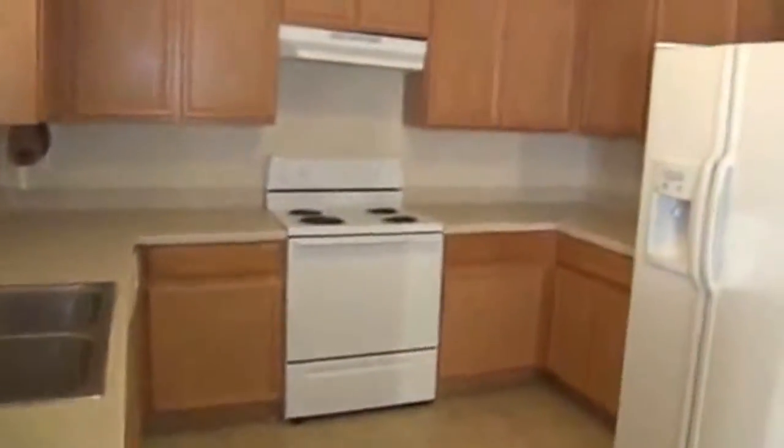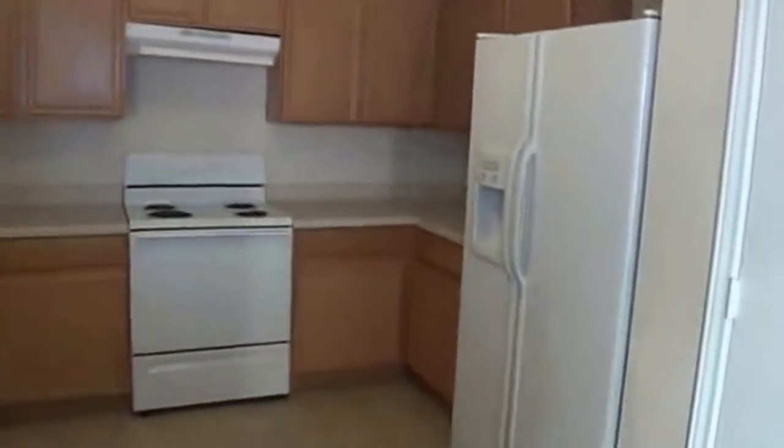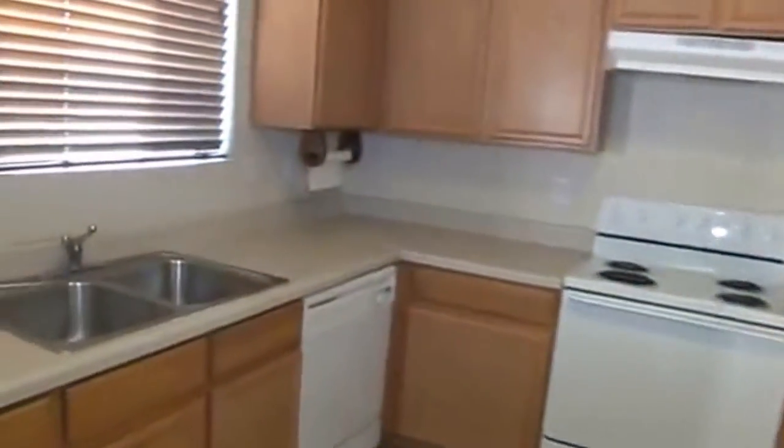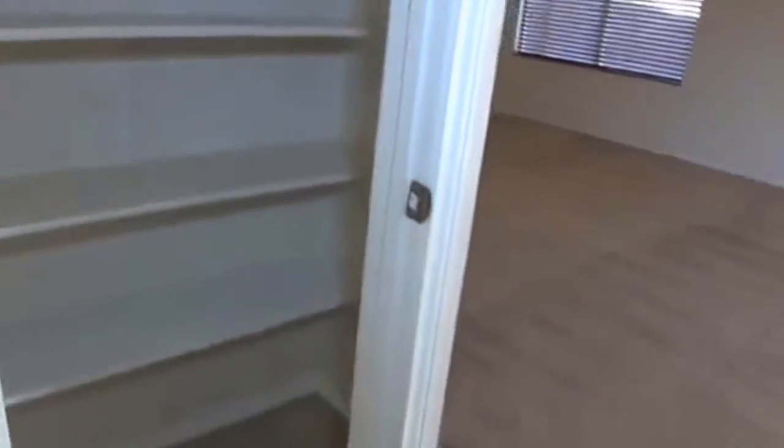It's got some good counter space, lots of cabinets. Nice window to look out into the backyard. It's got a convenient patio right here in the kitchen, lots of shelf space.